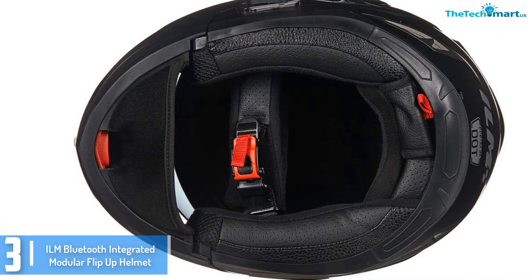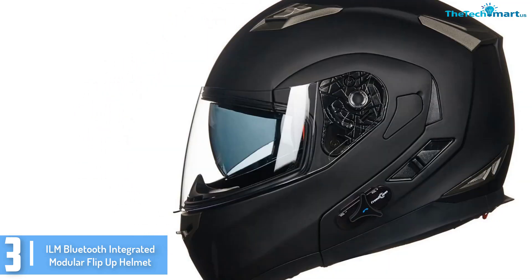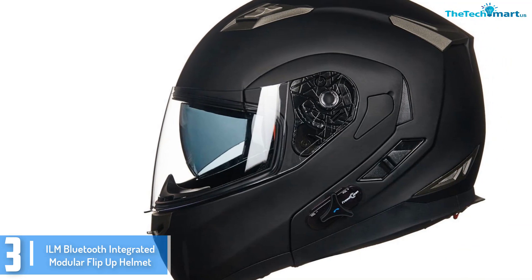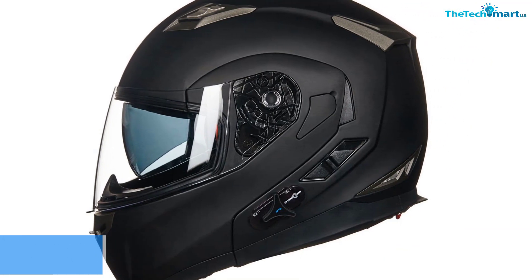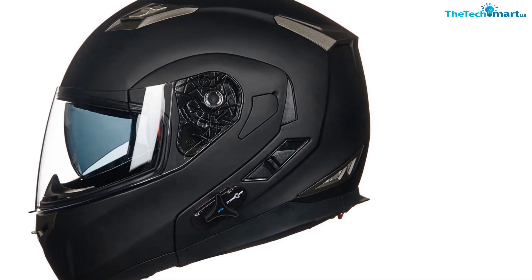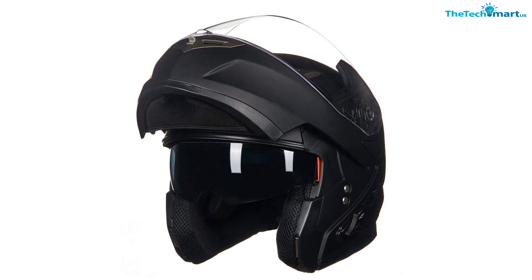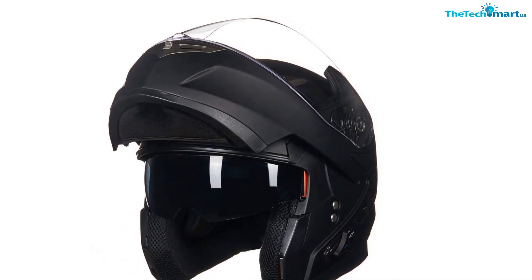This means that you will be capable of speaking with different motorists as you ride, making it a wonderful choice. It employs Bluetooth 2.0 technology that allows for up to 8 hours of talk time. In order to deliver a remarkable voice at speed, the helmet employs noise suppression and DSP echo cancellation, which makes it one of the leading Bluetooth helmets to try out.